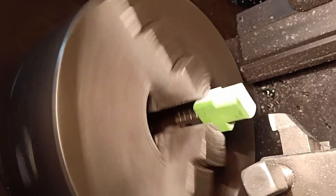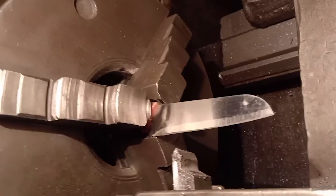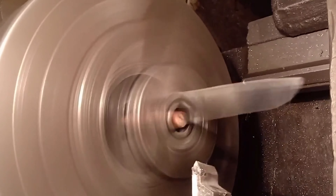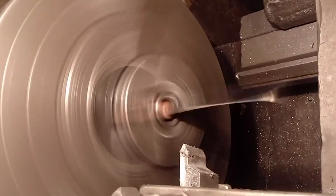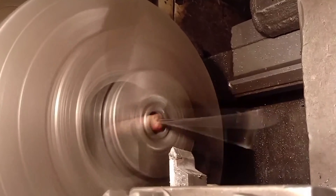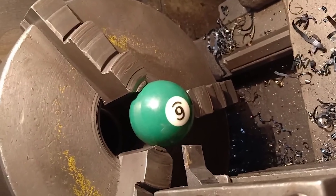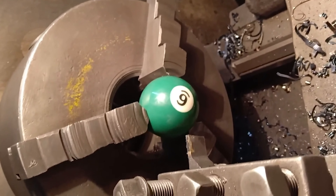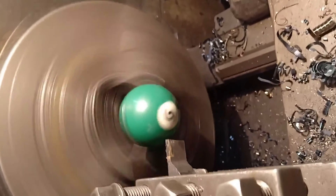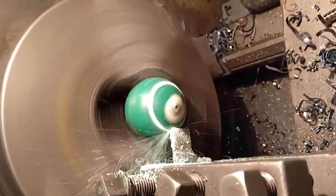A lathe is a machine tool that mainly uses a turning tool to turn a rotating workpiece. Drills, reamers, taps, dies, and knurling tools can also be used on the lathe for corresponding processing. Lathes are mainly used to process shafts, discs, sleeves, and other workpieces with rotating surfaces, and are the most widely used type of machine tool in machinery manufacturing and repair factories. The automatic lathe can automatically complete multi-process processing of small and medium-sized workpieces according to a set program, and can automatically load and unload workpieces to repeatedly process a batch of the same workpiece.